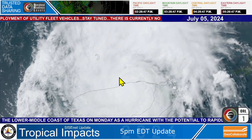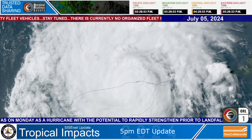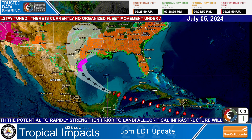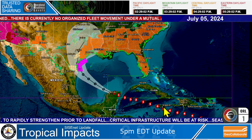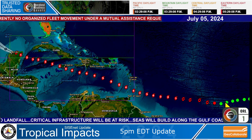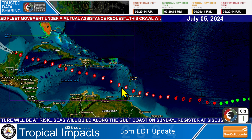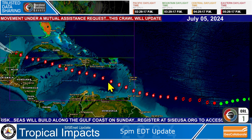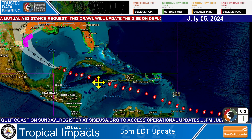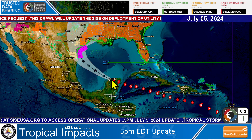We'll certainly keep you posted on the strength. In GeoCollaborate, you can see that Beryl has a long history already — more like a September, October, November hurricane coming off the Cape Verde Islands. You can see where it came all the way through the Leeward Islands into the Caribbean, where it gained Category 5 status with winds of 165 miles per hour, impacted Jamaica and also the Cayman Islands, and now it's impacting the Yucatan Peninsula.